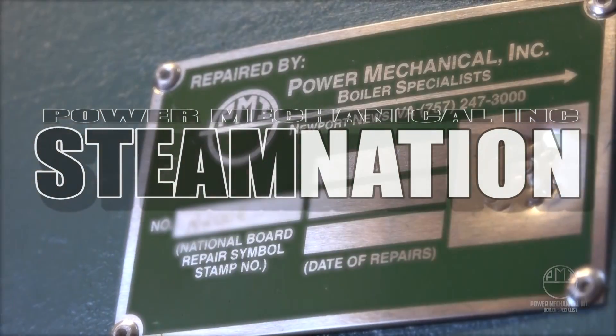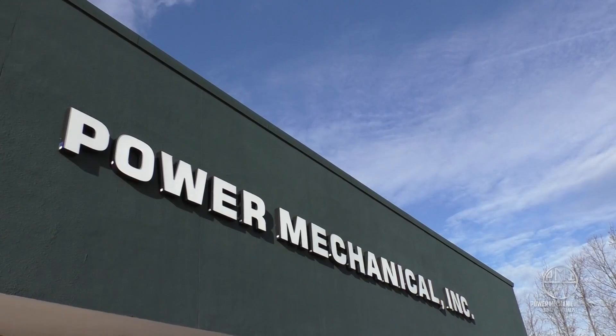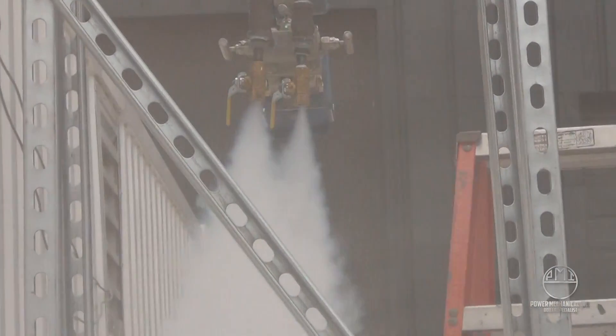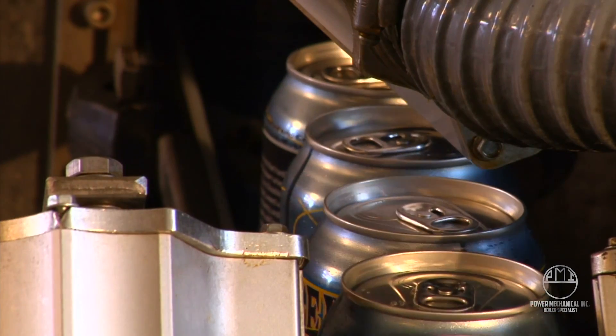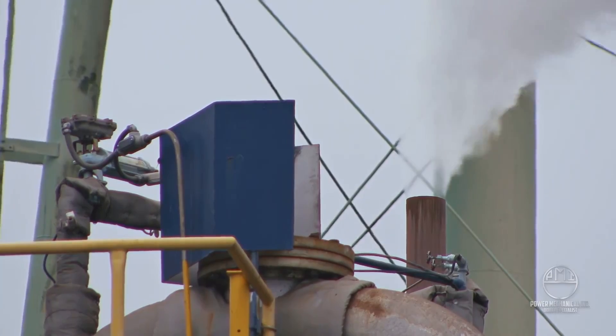Hi there, welcome back to Steam Nation. Steam is used around the world in numerous industrial settings for manufacturing, heating, sterilization, and propulsion. The capabilities of steam seem endless. Today we're looking at yet another key player in the production of steam: the water tube boiler.